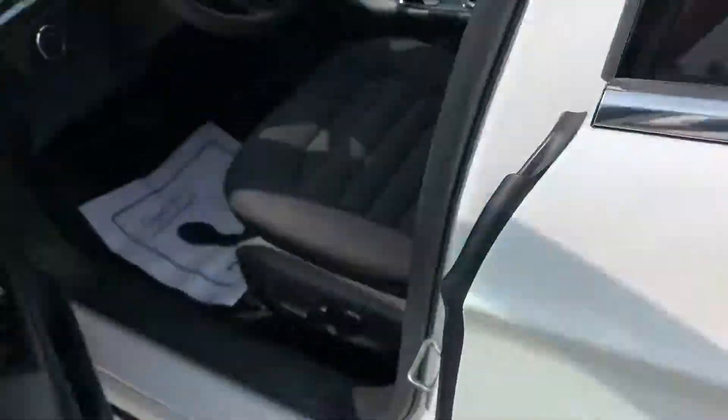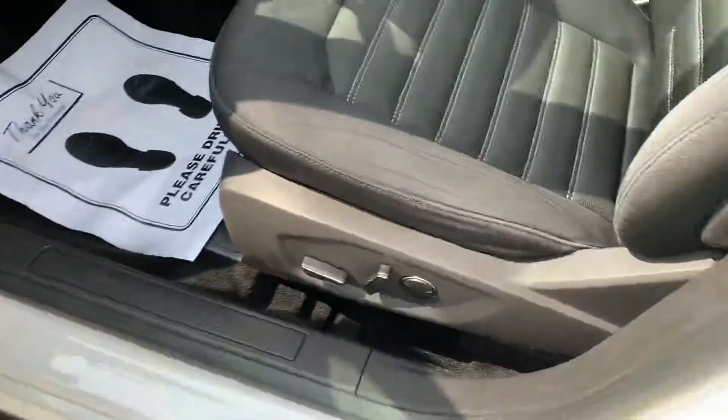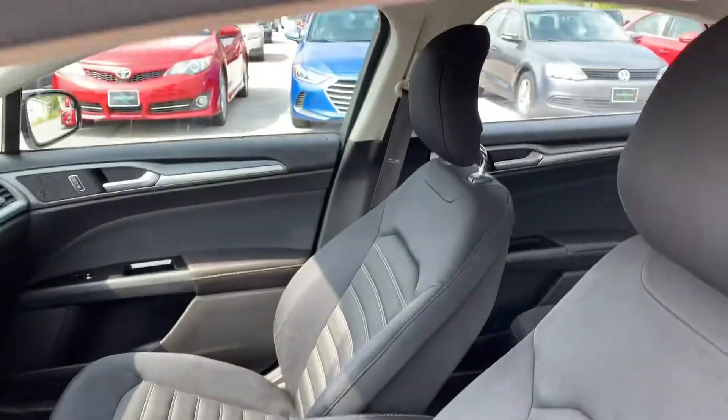Going inside, we've got power windows, locks, and mirrors. Power driver's seat. Cloth interior.